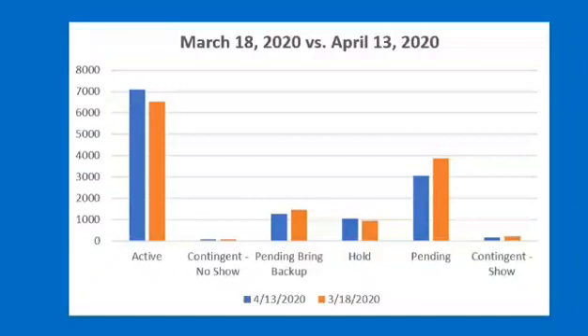As far as continued no-show, they're about the same. Pending bring backup in orange — as far as March, there's more than April. As far as holds, they're about the same. Pending is obviously more in orange than in the blue, which is April. In the continued no-show, they're about the same.